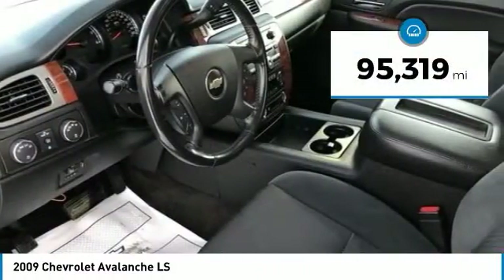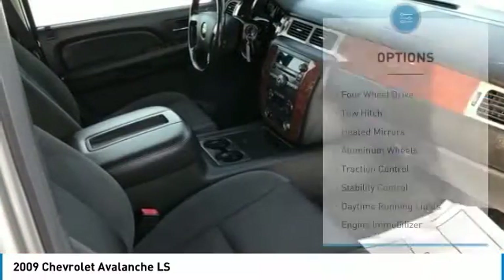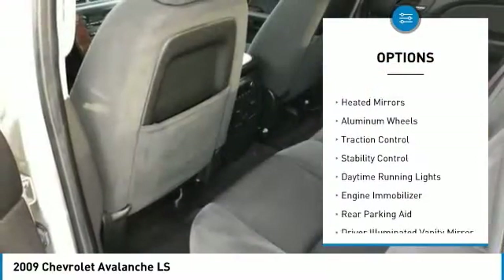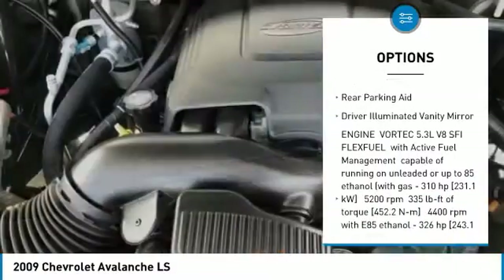This vehicle has less than 100,000 miles. Here are some of this vehicle's great options: four-wheel drive, tow hitch, heated mirrors, aluminum wheels, traction control, stability control.